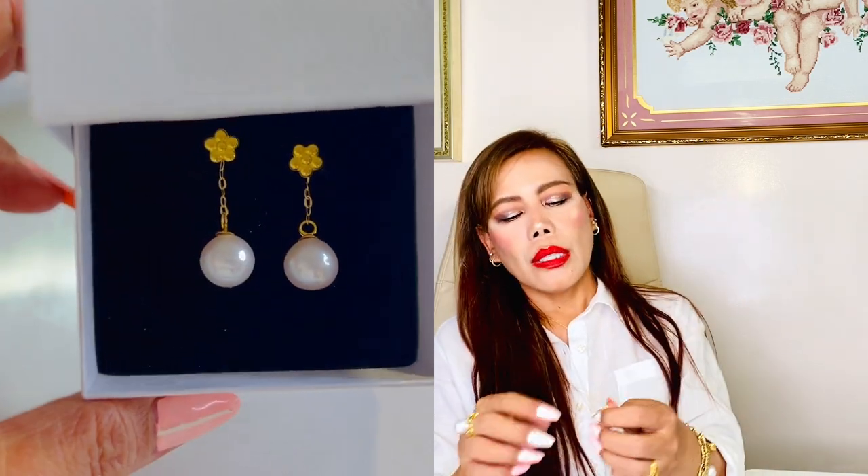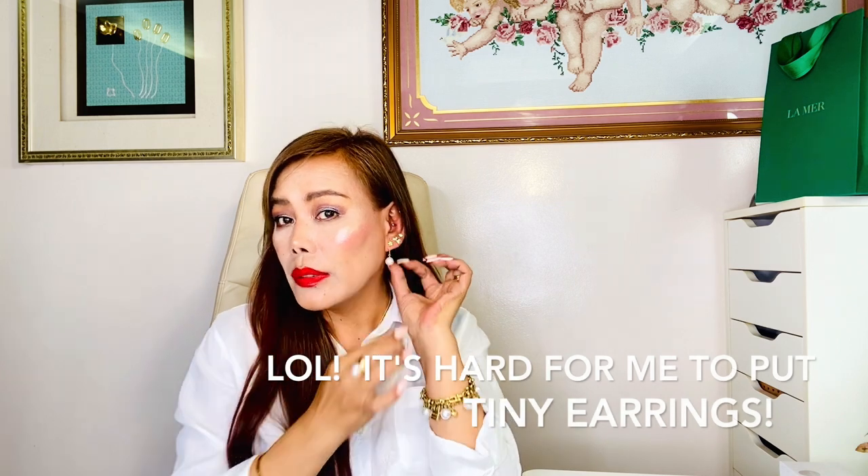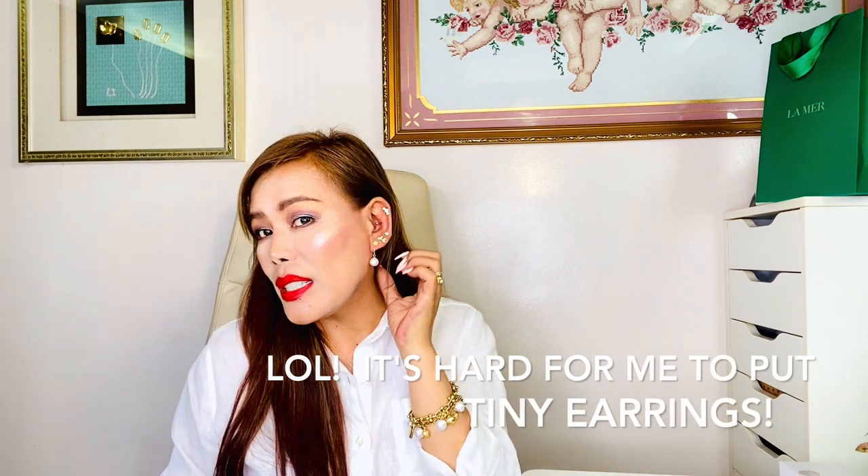This one is detachable — it's very tiny, but you can use it two ways. If you don't want the pearl, you can just use it as a stud. That's why I mostly don't try on earrings when I unbox because it takes me longer — I have very long nails and dainty or tiny pieces make it hard. But there you go — how cute is that! It actually matches the rest of my earrings.